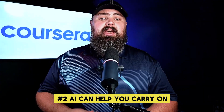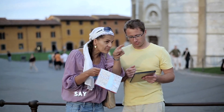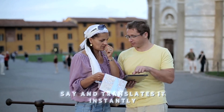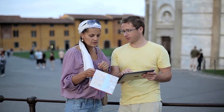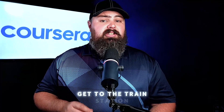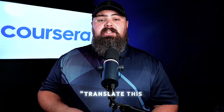Second, AI can help you carry on conversations in a different language. It listens to what you say and translates it instantly, so you can chat with people even if you don't speak their language. Ask an AI assistant: 'Translate — how do I get to the train station — to Italian?' Or, if you're in a live conversation, simply say: 'Translate this conversation from English to Mandarin.'